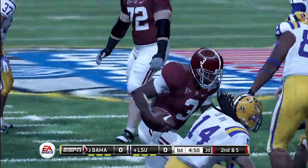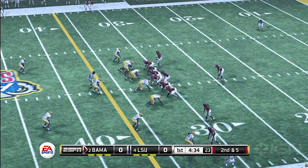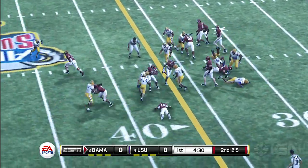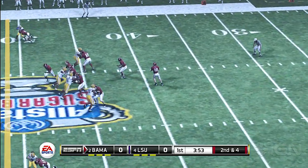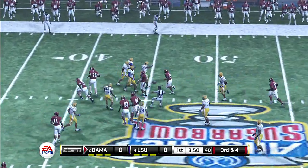Tackled after decent pickup. Solid five-yard pickup there on the halfback option. They give to the tailback, he gets to about the 41-yard line. And this one's broken up.